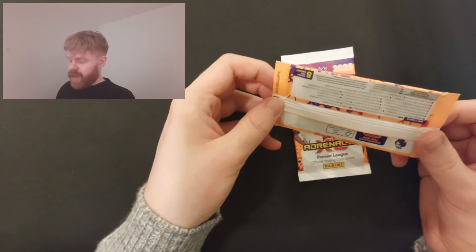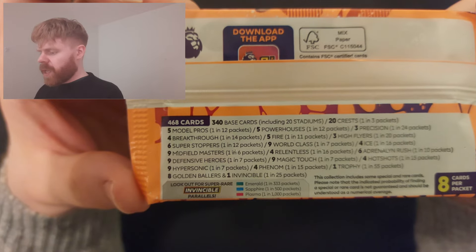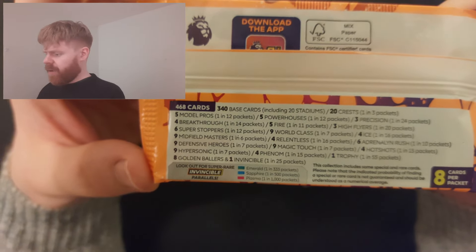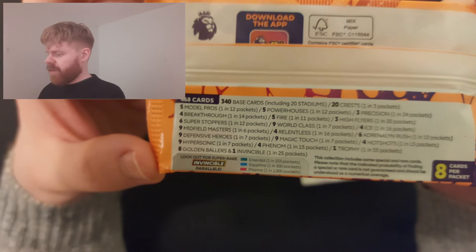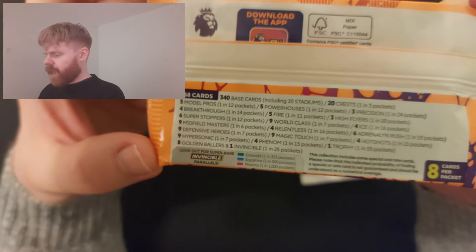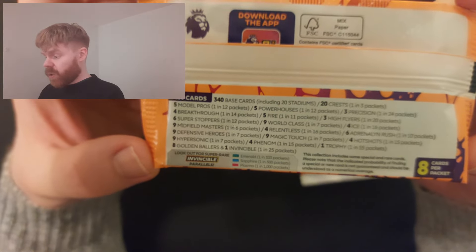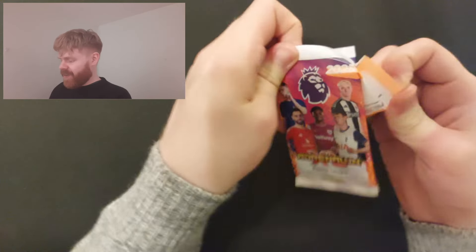I'm going to start off with the loose ones first, then get into the rest. So have a look at the odds: Crests are one in three - the rarest cards. The Trophy is one in 55 packs - last year it was not rare at all, I got three from the kickoff packs. Golden Ballers one in 25 - there are about eight or nine of them. Invincible one in 25, though I promise you it won't feel like that. High Flyers are one in 20, Precision one in 24 - also really rare. And big one to point out: eight cards per pack, which is absolutely amazing.